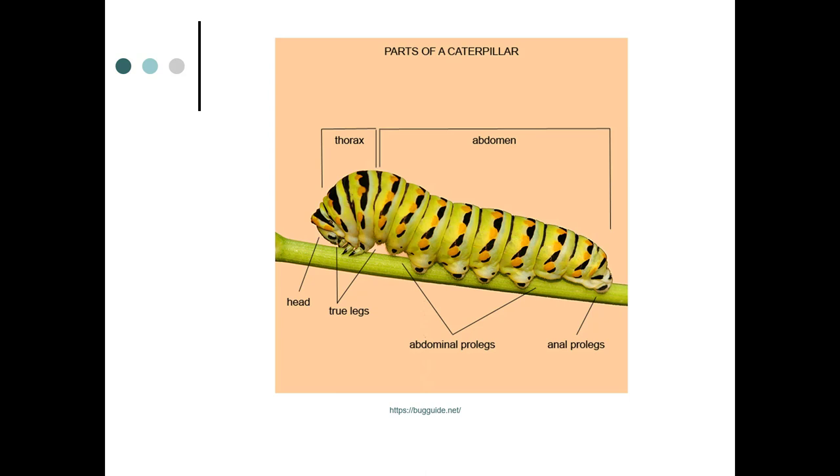A caterpillar is obviously an insect, so it's going to have the main parts: head, thorax, abdomen, and six legs. The true legs number six. But a caterpillar also has prolegs that you'll see here — they look quite a bit different. The true legs will be close to the head and are almost sharp in texture.